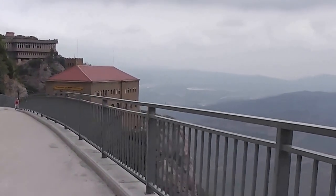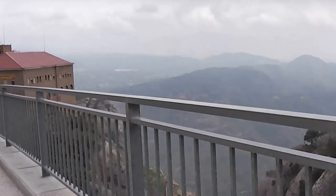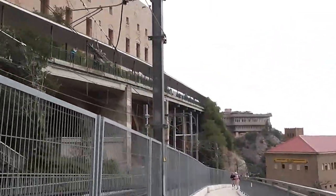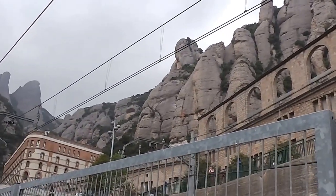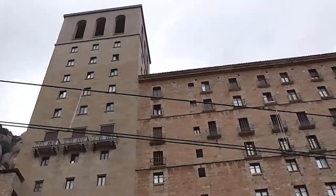We finished with our half-day trip here to Montserrat. What do you think, Erica? It's incredible. So we're going to head back to Barcelona. I just noticed some music coming — there's a full-on bar over there and we have about 15 to 20 minutes until the train gets here.